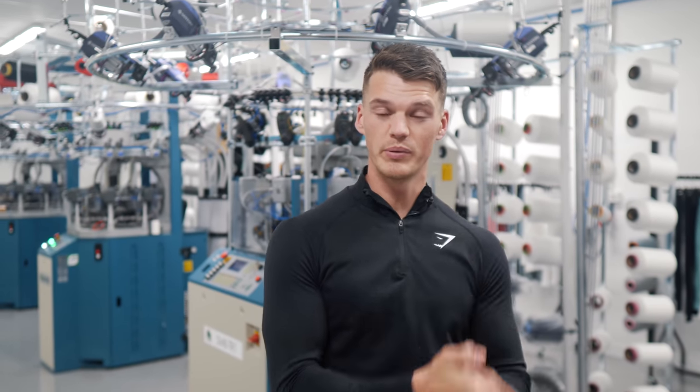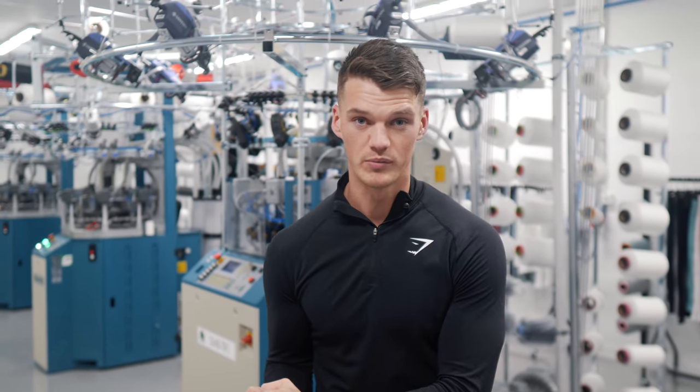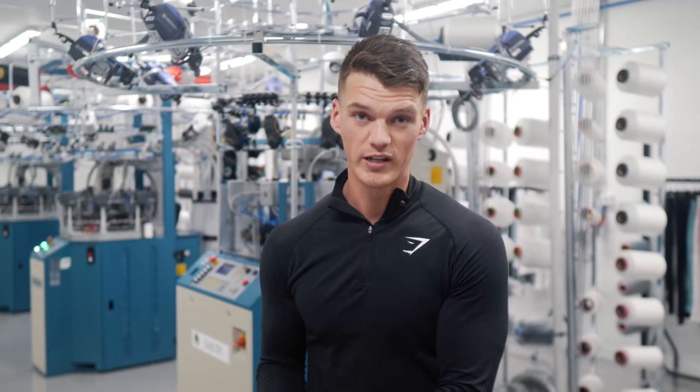Today's video we're going to be trying something out a little bit more fun and definitely different to what we normally do. We're going to be trying to go from a product concept to a physical product coming off one of these machines behind me, all in a day.